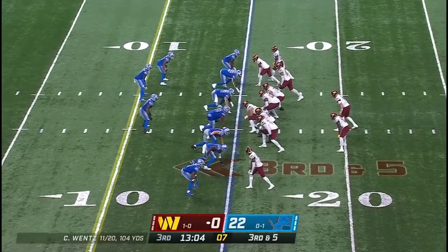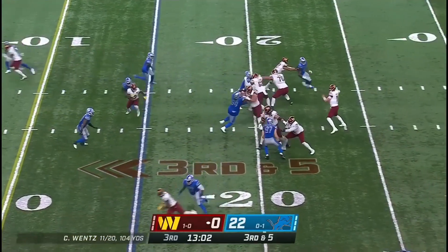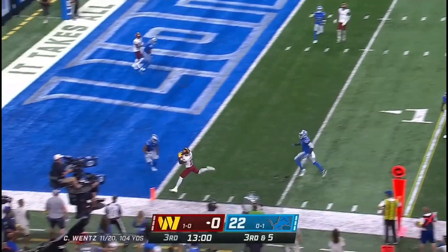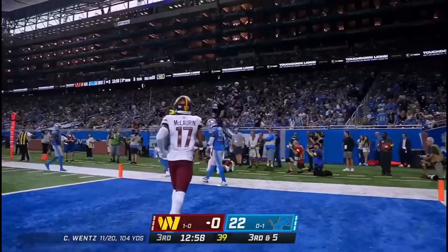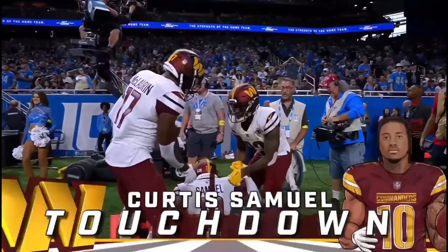Formation to the right. Third down and five. As Wentz throws — Samuel! Touchdown! Nice soft touch from Carson Wentz.